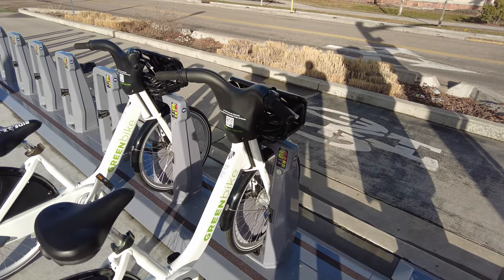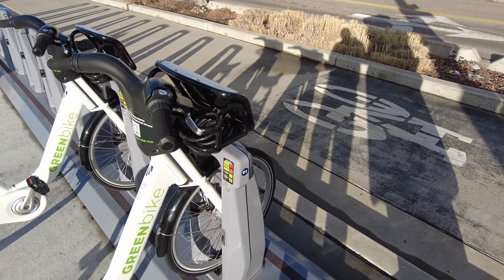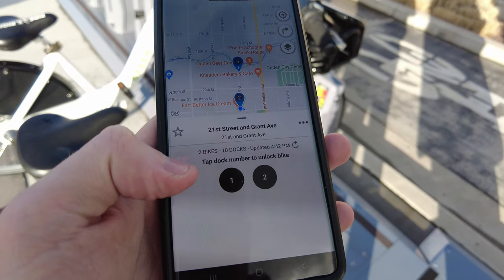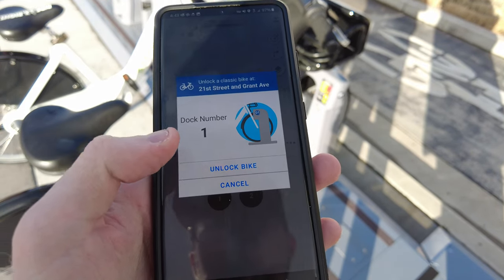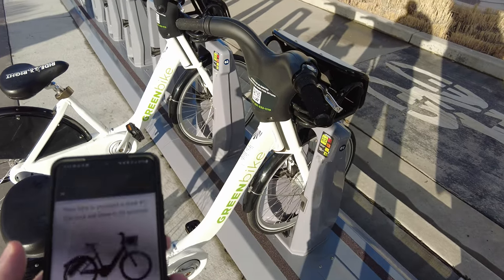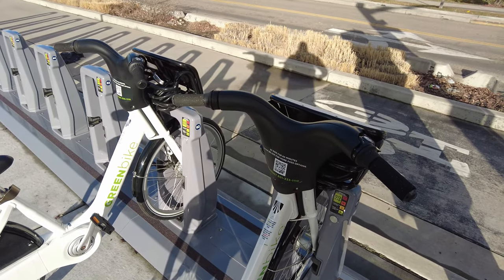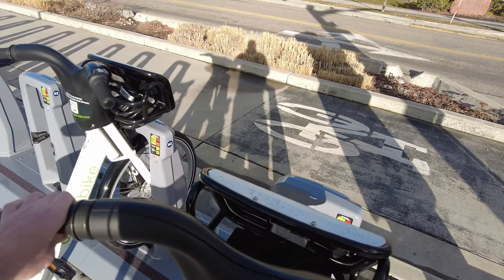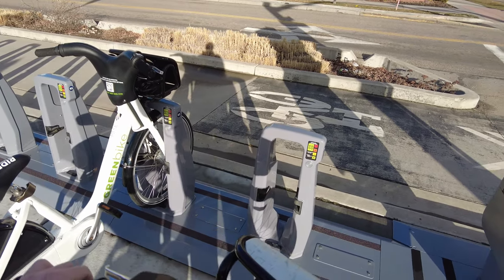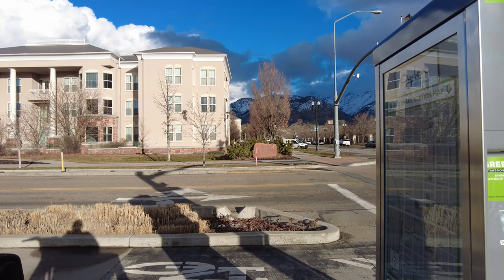Once you have the pass and find the bike, I checked the tires on bike number one here and they seem good enough. So I'm going to click number one and then unlock bike. You can hear that little noise — the lock will close in 30 seconds. Okay, so now I have the bike.